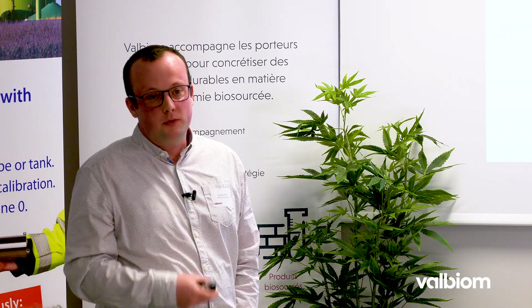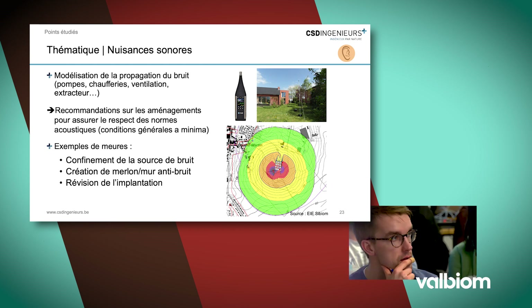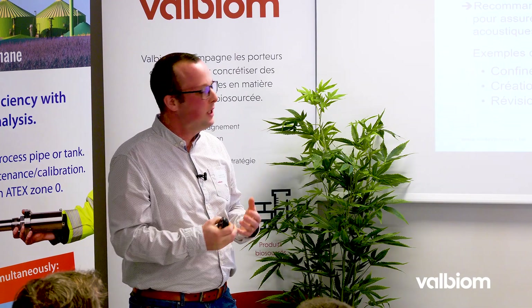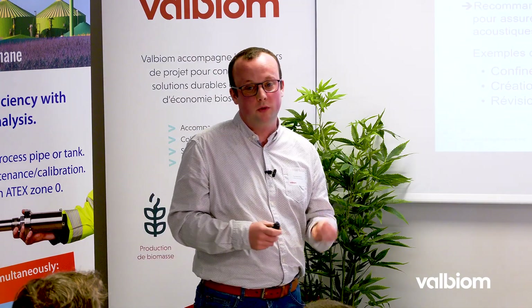Une autre thématique récurrente dans les biométhanisations : vous avez des compresseurs, des pompes, des ventilations, des extracteurs, des mélangeurs — une série d'installations techniques qui peuvent faire du bruit. C'est souvent un enjeu. Dans l'étude d'incidence, on invite souvent à réaliser une modélisation prédictive du bruit qui sera généré par l'installation, pour réfléchir à la conception dès le début, notamment au confinement de certaines sources de bruit, et parfois même à challenger l'implantation en réorganisant un peu l'infrastructure.